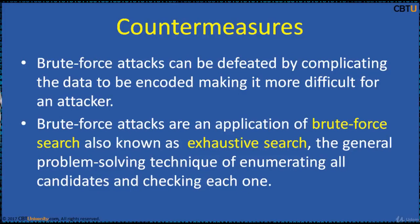Brute force attacks are an application of brute force search, the general problem-solving technique of enumerating all candidates and checking each one. Brute force search is also known as exhaustive search.